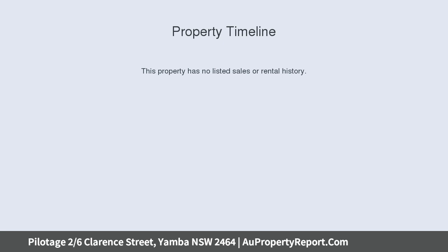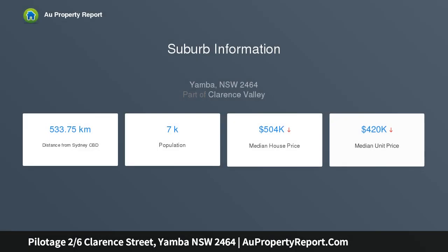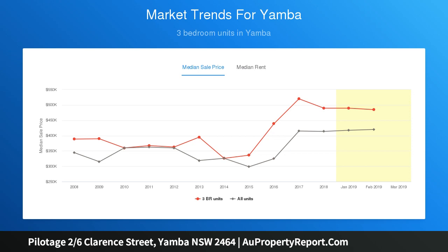Spoil yourself with stylish finishes and furnishings throughout. This apartment is elegantly impressive with its attention to detail. The living area and main bedroom open out onto the generous veranda — no better place to watch the sunset over the Norfolk Pines and Yamba Bay.